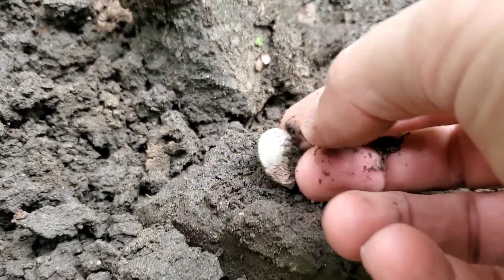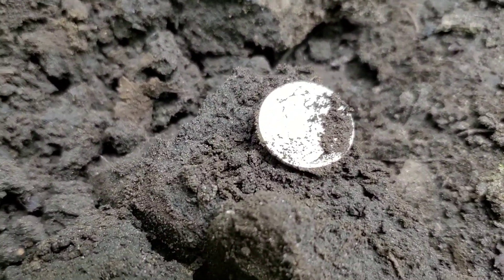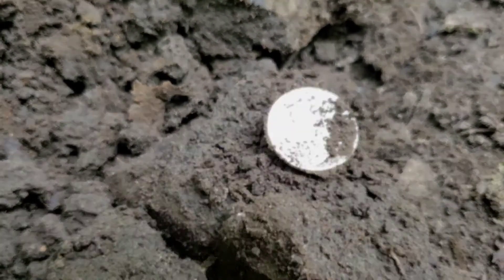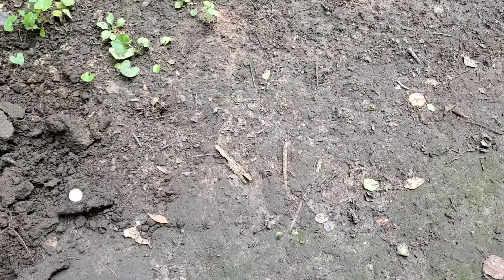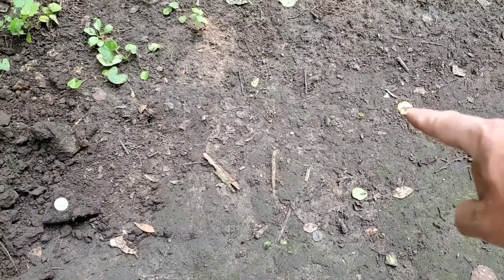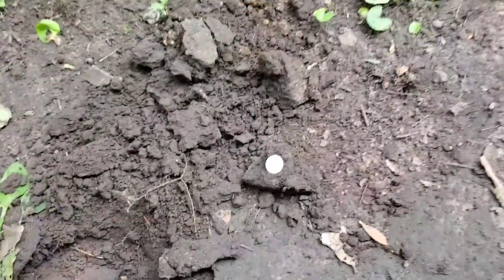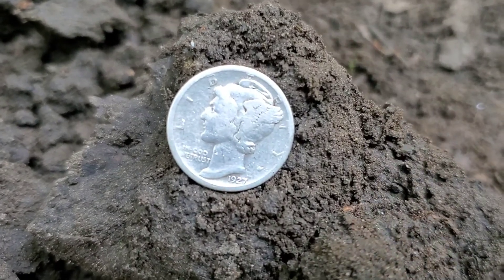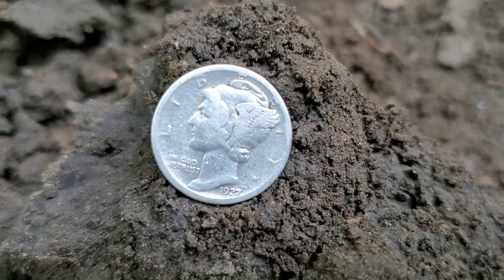I do not believe this. Let me carefully wipe this down and we'll take a better look at it together. You can see two actual potential signals here — one being the beer bottle top right here, and then the other being the Mercury dime that I just pulled. This is a little bit more rare than the others I've found.